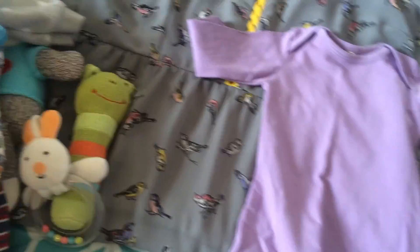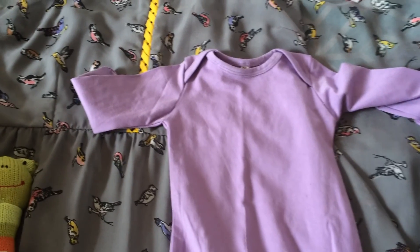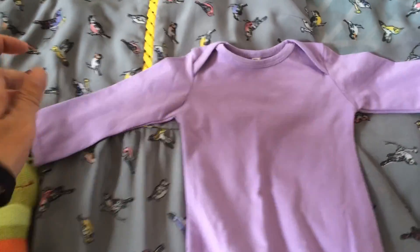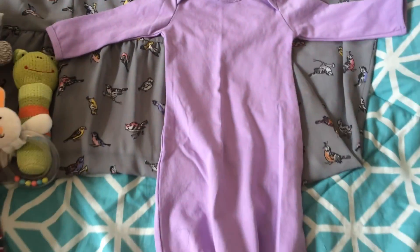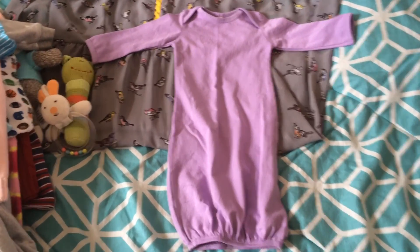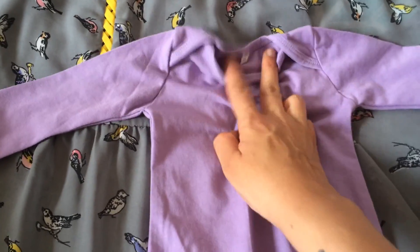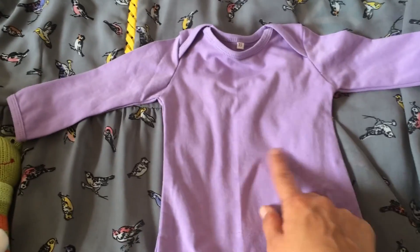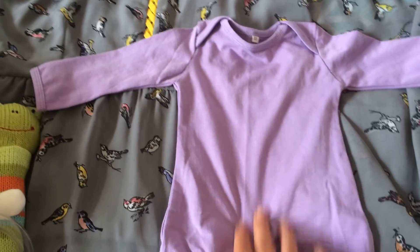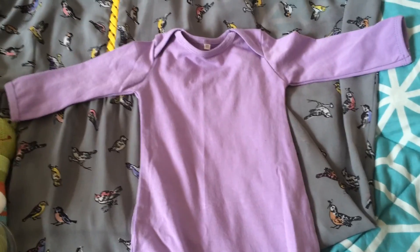This is for Scarlet. It's just a plain purple gown — I can't even describe the way this feels. It's kind of silky and really, really thin. It's an extra small size, and I'm going to actually embellish this. I'm going to crochet some hearts for down the front and crochet her little hat and booties that will match.